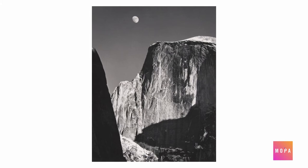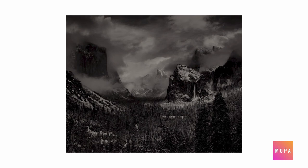Adams not only leaves a legacy as a master printer, but also championed photography's role as witness and advocate for the preservation of nature.